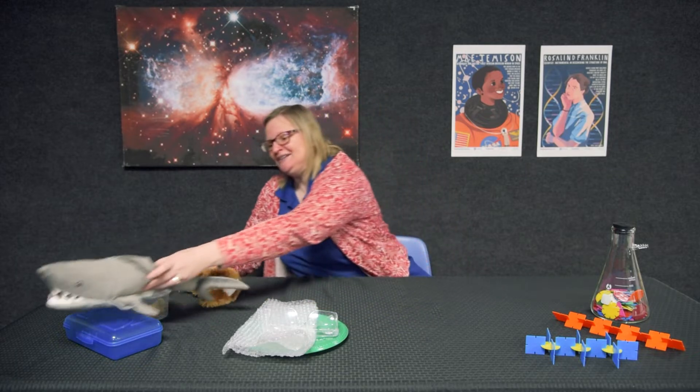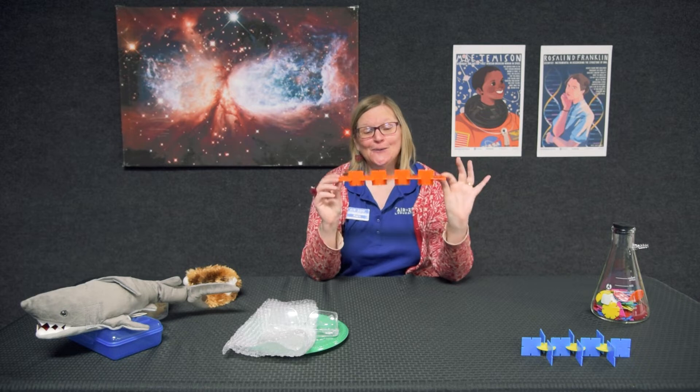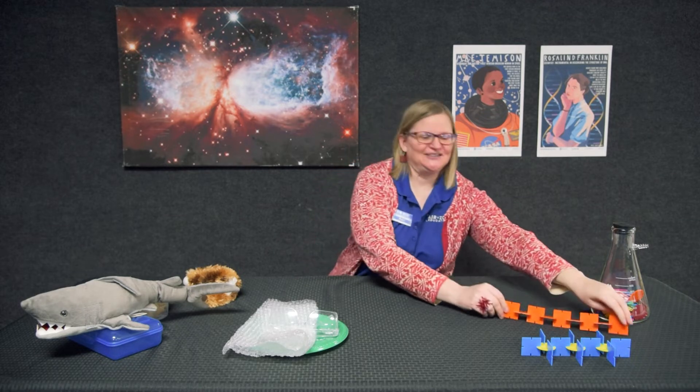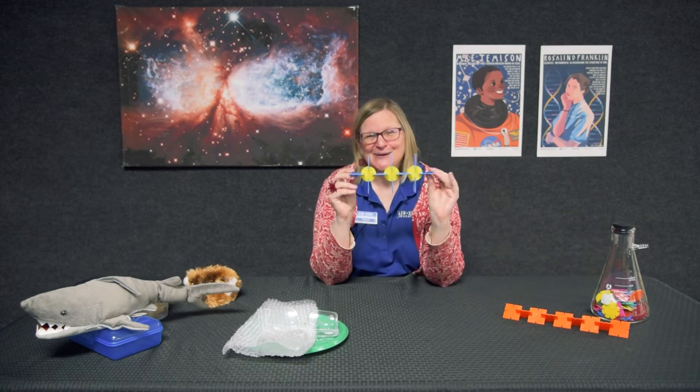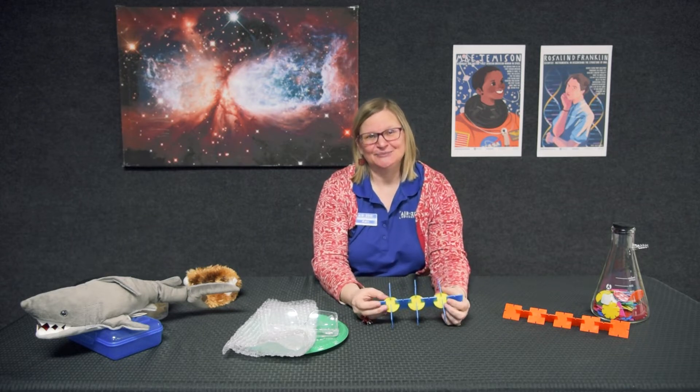Polymers are not just mers loosely and randomly grouped together; they are organized in a pattern and chemically linked together. Technically, a polymer is made of subunits called monomers. The monomers repeat in a pattern, and the polymer can be simple with just one type of subunit, or complex with several different types of subunits linked together. Polymers are chains that can have thousands of repeating subunits.